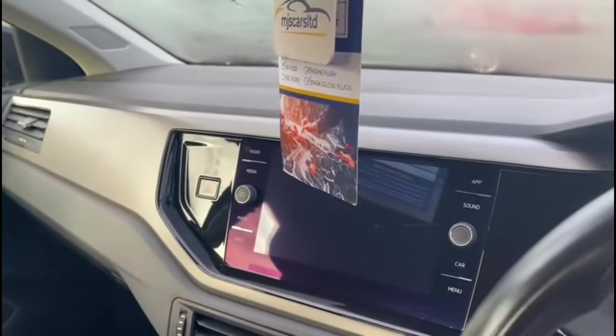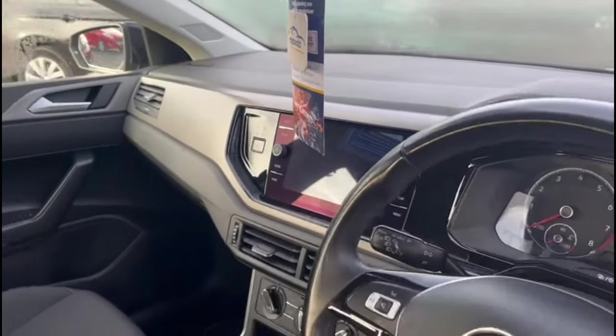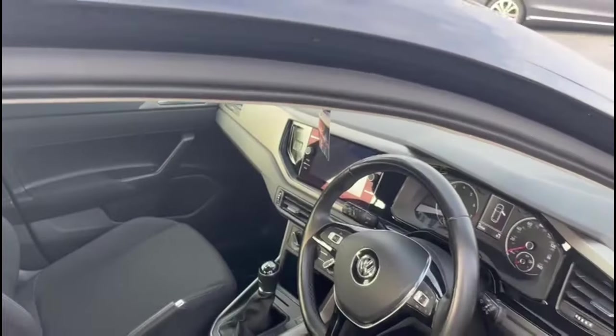Inside, the car comes with a full cloth interior and glass front touch screen display. It comes with cruise control, automatic headlights, Apple CarPlay and Android Auto.